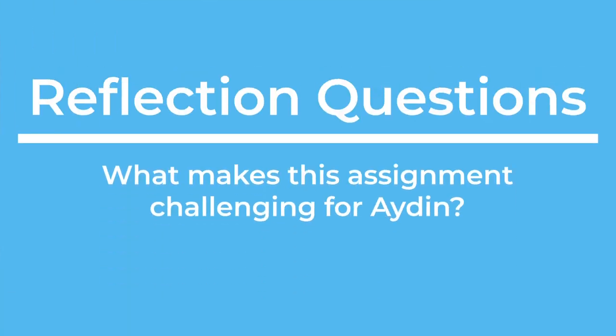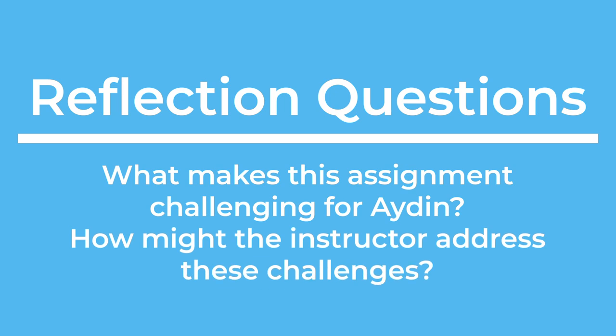Reflection questions: What makes this assignment challenging for Aiden? How might the instructor address these challenges?